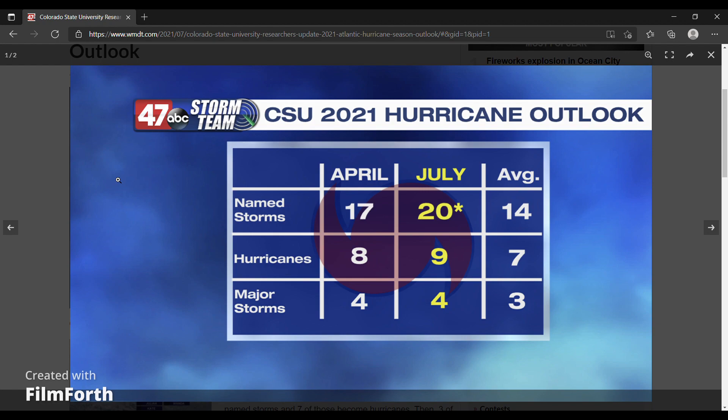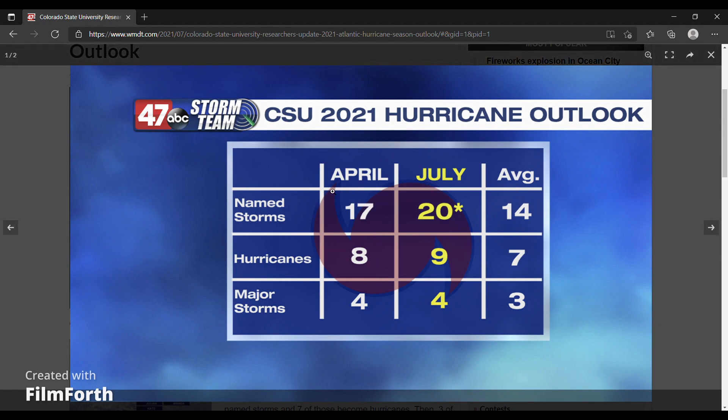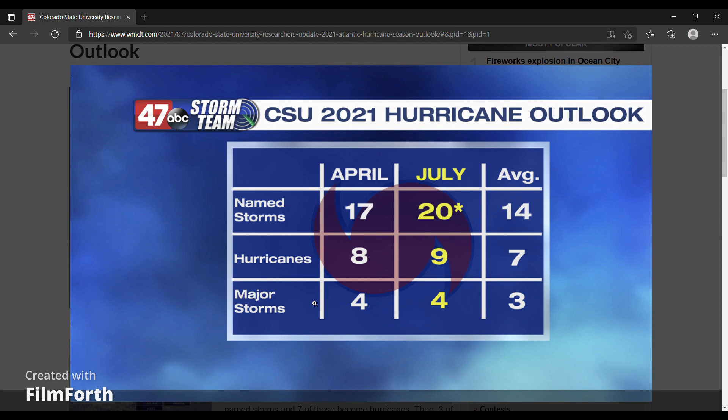This is Colorado State University's numbers forecast, which was just updated this month. In their previous April forecast, they were calling for 17 named storms, 8 hurricanes, and 4 major hurricanes. They are now calling for 20 named storms and 9 hurricanes, while their major hurricane forecast has remained the same. This is significantly above the long-term average of 14 named storms, 7 hurricanes, and 3 major hurricanes.